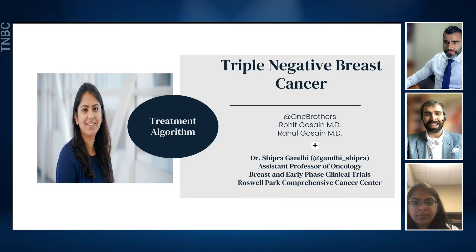Good afternoon, everyone. My name is Rahul Ghossain, and I'm Rohit Ghossain, and we are Oncology Brothers. Today, we would like to welcome Dr. Shipra Gandhi, an assistant professor who's also leading the Early Phase and Breast Cancer Clinical Trial Program at the Roswell Park Comprehensive Cancer Center. Dr. Gandhi will walk us through her approach to treating triple negative breast cancer using an algorithm. Let's welcome Dr. Gandhi.